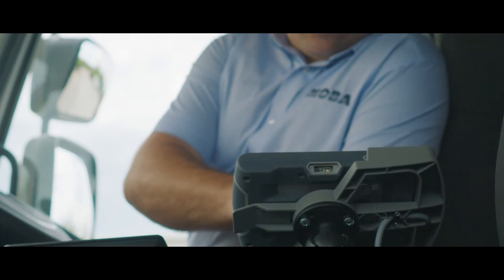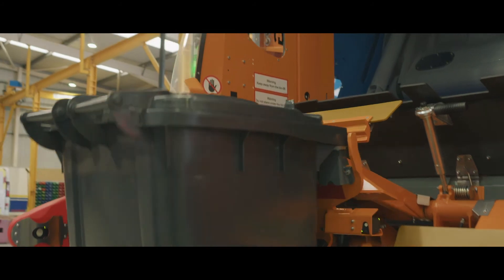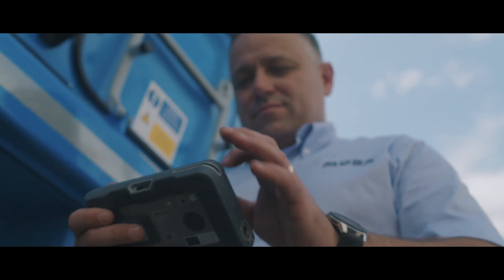MOBA's RFID and in-cab telematics systems can also be fully integrated with other elements of its vehicle technology, including the innovative dynamic bin weighing system, or can be utilized independently depending on your requirements.